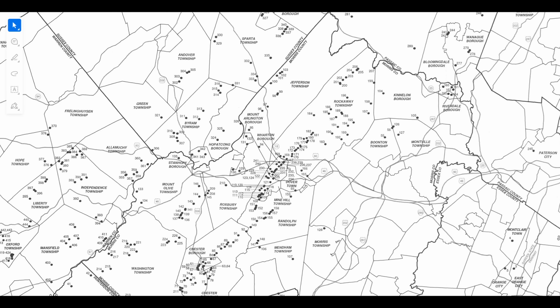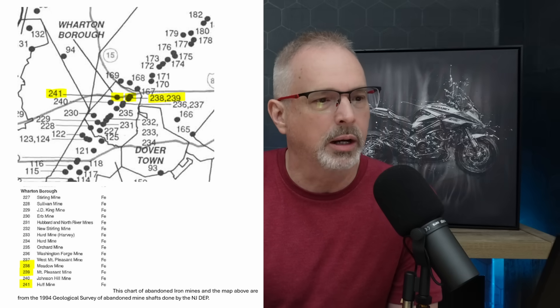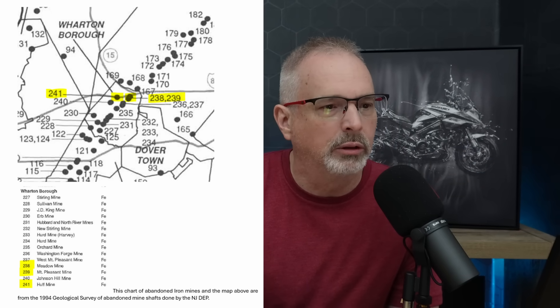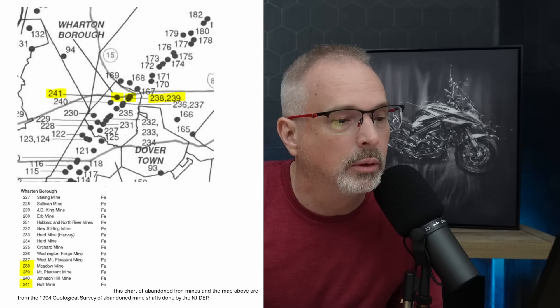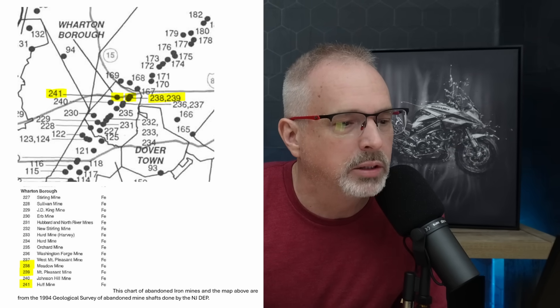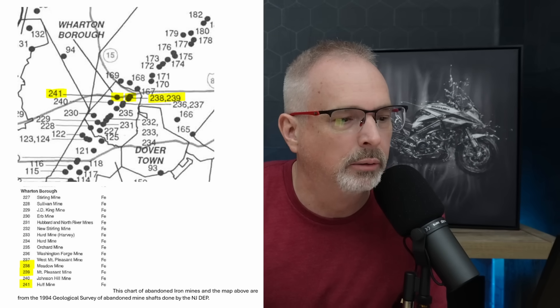I looked at sources of information for locations of other mines throughout this area, and you can see all the black dots. They form a linear feature, which is common when you're following geologic deposits along a vein, whether it's from intrusion or from prevailing joint patterns that minerals later form in. That's an extensive number of mines. This is the area that we're talking about. The particular mines 238, 239, 241 — these are the Meadow Mine, the Mount Pleasant Mine, Johnson Hill Mine, and so on.